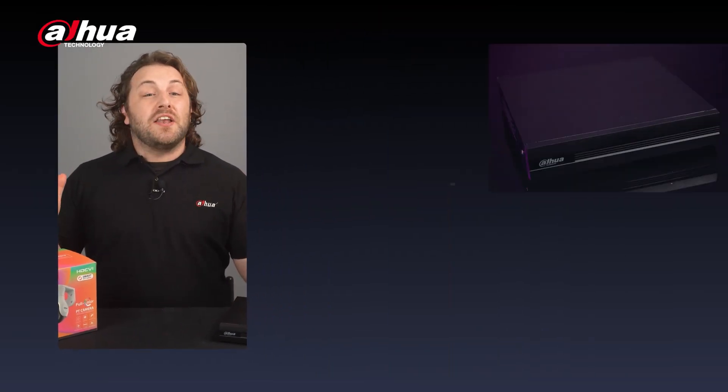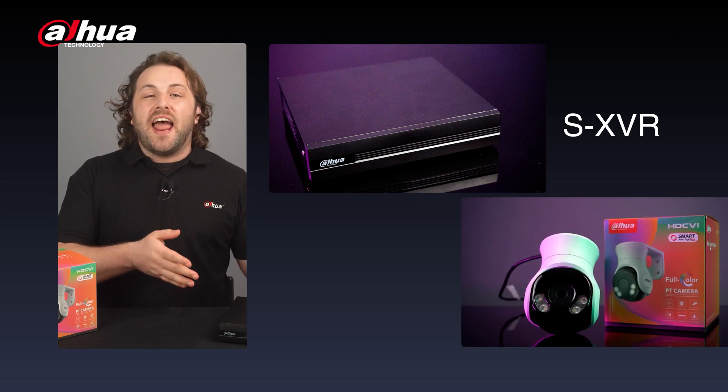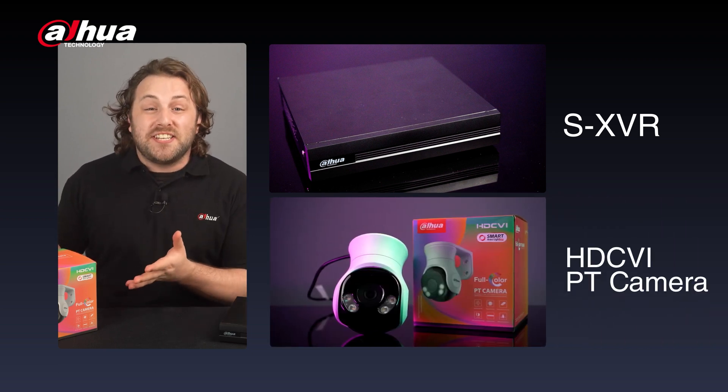Today, we'll look at new features and upgrades, such as the SXVR and the first PT camera for HDCVI. Welcome to HDCVI 2023.